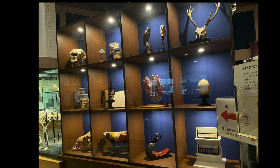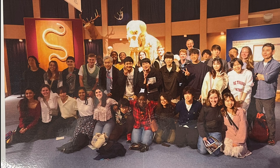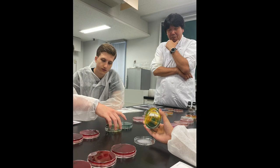The first thing you'll see is this display case, which gives a nice intro about what the rest of the museum is about. After our tour, we took one final group picture, which was a nice way to conclude the day.